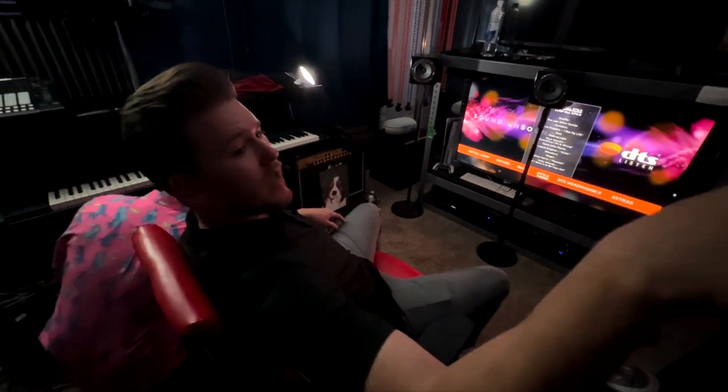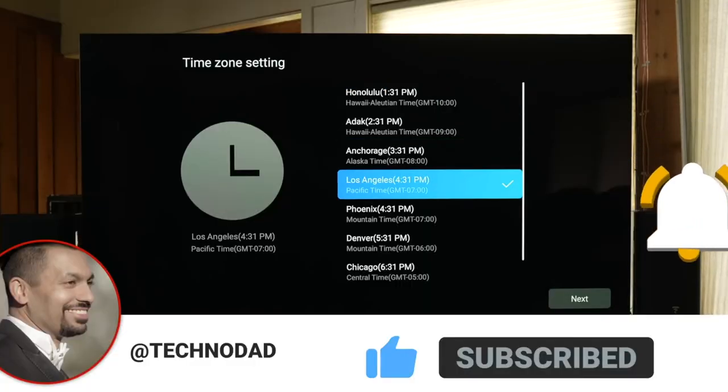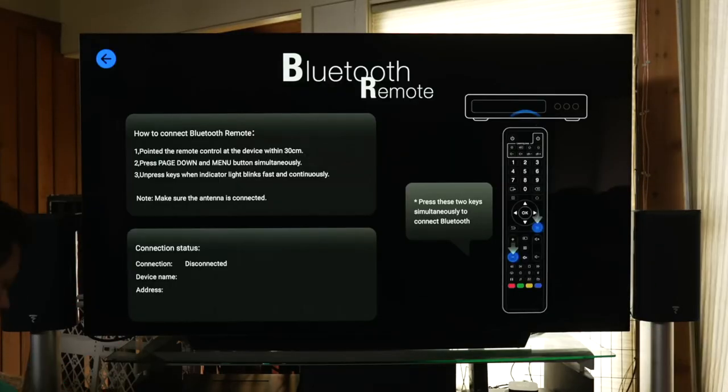Hey, make sure you guys subscribe to Technodad's channel. Check him out — the guy has amazing content. Very in-depth reviews. One of the best influencers out there.